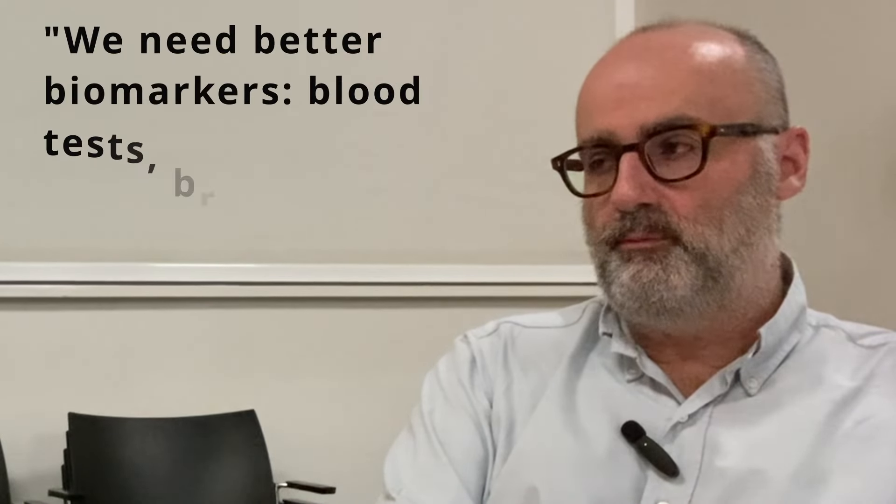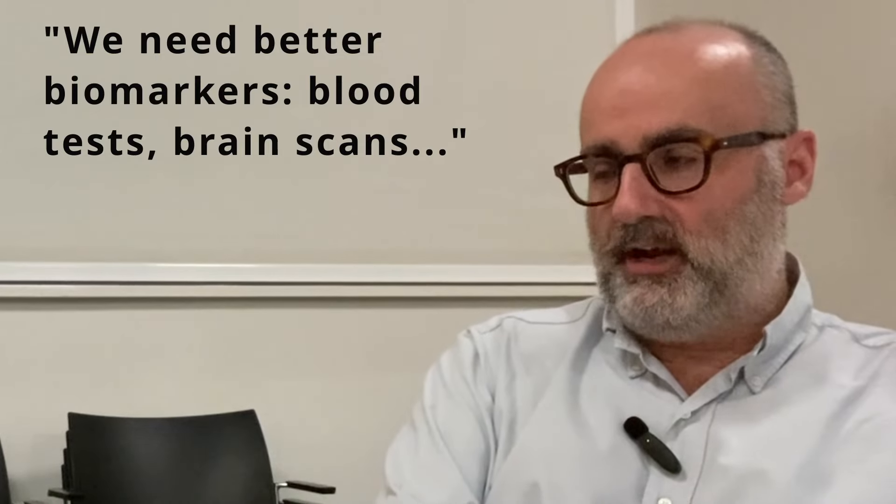My feeling is there are different forms of Parkinson's, and there may be treatments particularly applicable to people with certain forms — though that's unproven speculation. We probably need better biomarkers — blood tests or brain scans that actually define the underlying biochemistry and the mechanisms that are not working properly in Parkinson's. That's an area where there'll be a lot of development over the next 10 years.